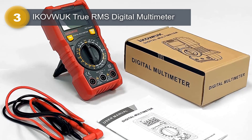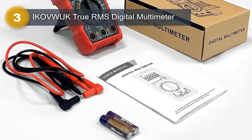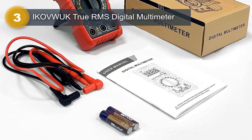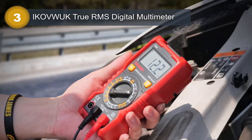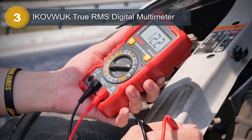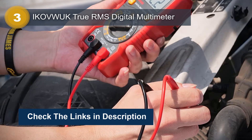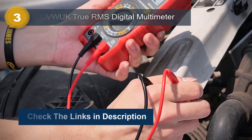Resistance can be measured up to 40 MΩ. The Ikevwak True RMS Digital Multimeter also has a built-in continuity buzzer and diode testing function, making it a great tool for electronic troubleshooting and repair work. Its compact size and durable construction make it an ideal choice for use in the field, whether you are an electrician, HVAC technician, or automotive technician.